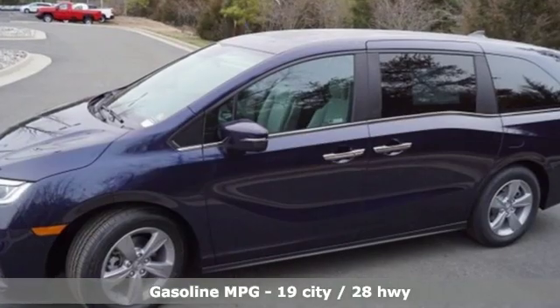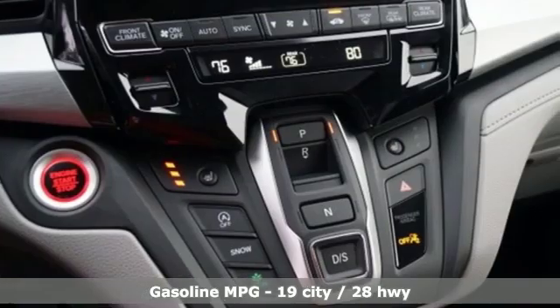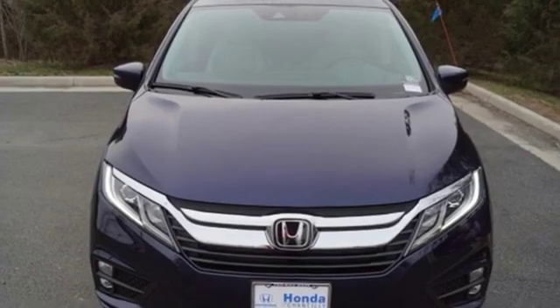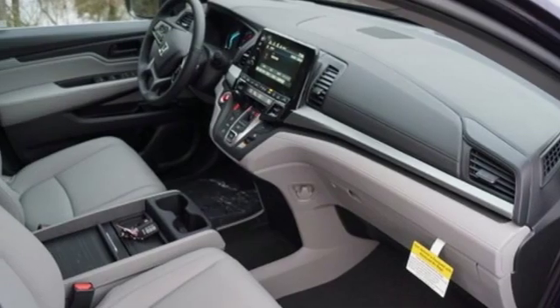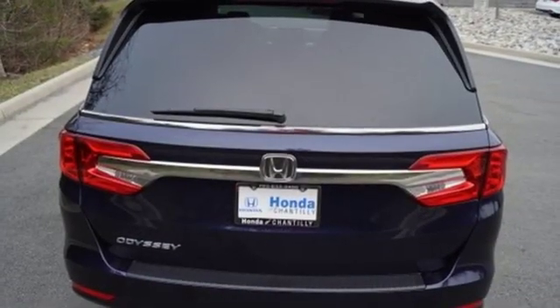Doors and push button start proximity key, front heated leather bucket seats, streaming audio, auto dimming rear view mirror, external memory control, remote engine start, dual zone climate control, V6 engine, power sliding and tilting sunroof, and power heated mirrors.